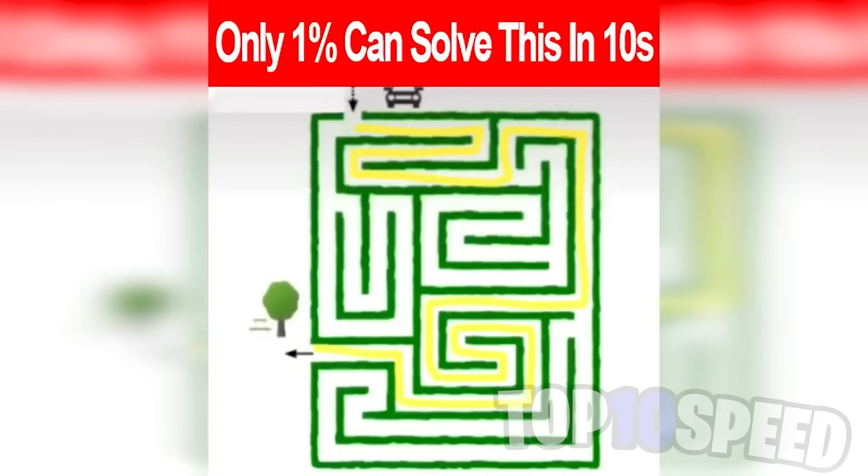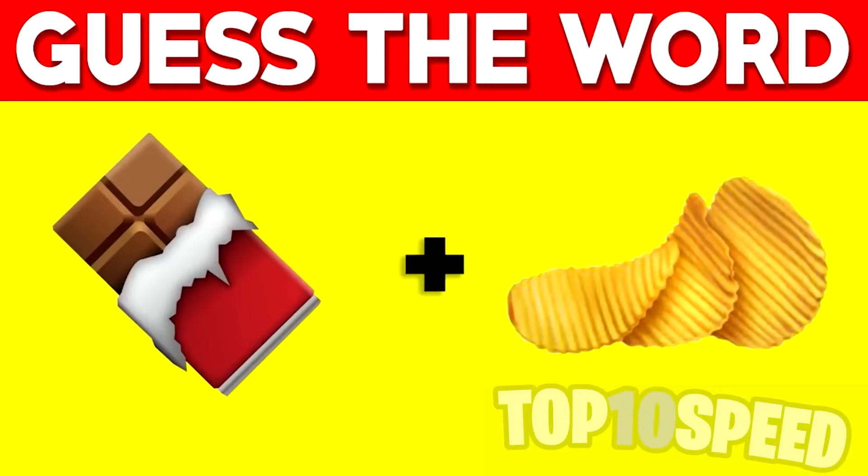Did you get it in time? If so, comment down below. We have two emojis on the screen and these two emojis make up a word. My challenge for you is to try to figure out what that word is and comment it down below. I'll give you guys a few seconds to figure this out.